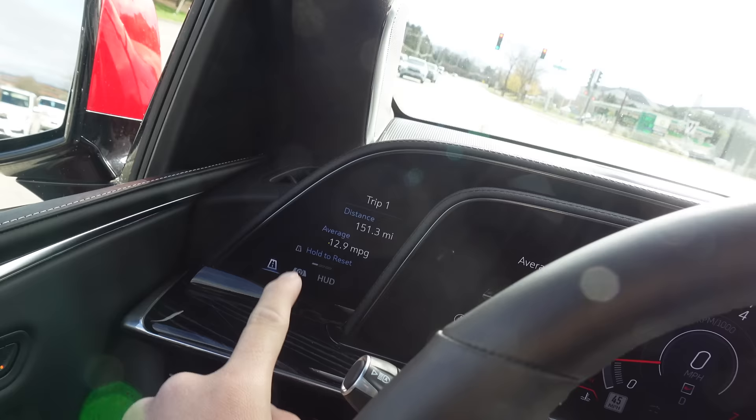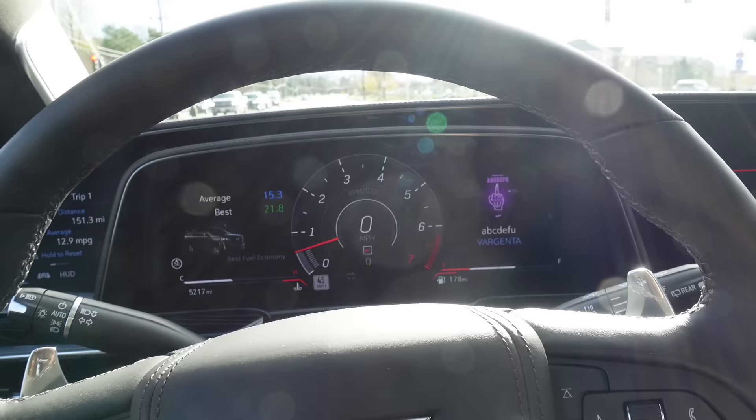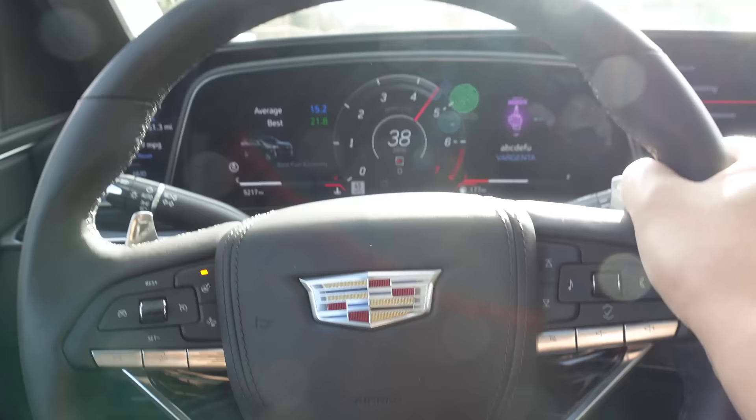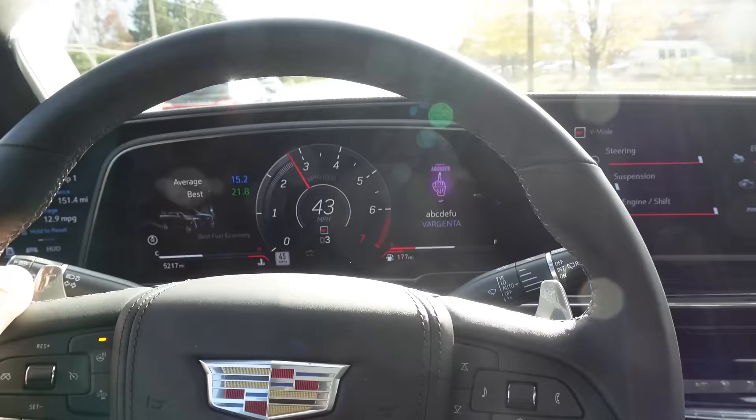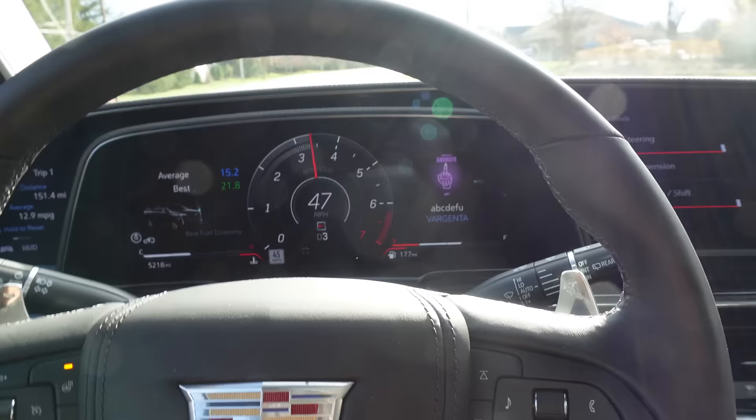I've driven 151 miles and I'm through about a third of a tank already. Now listen to this — let me downshift. A little bit of supercharger whine, but as you let off and as it descends to just about 3,000 RPM...